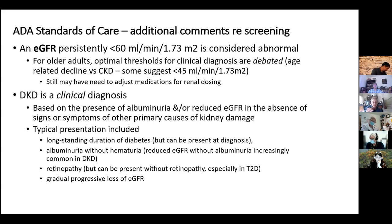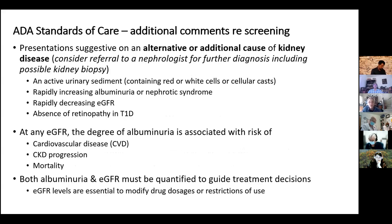In diabetic kidney disease, the decline in GFR is very gradual. Signs that it might not be DKD — or that another kidney disease is superimposed — include red or white cells or cellular casts on the urine specimen, very quickly increasing albuminuria or full-blown nephrotic syndrome, a very rapid decline in EGFR, or type 1 diabetes with kidney changes but no eye changes. These patients should be referred to a nephrologist for further evaluation. I've seen patients who had glomerulonephritis on top of, or as their main kidney disease alongside, diabetic kidney disease.